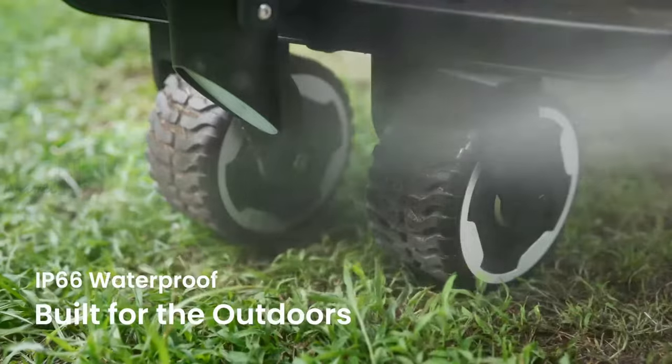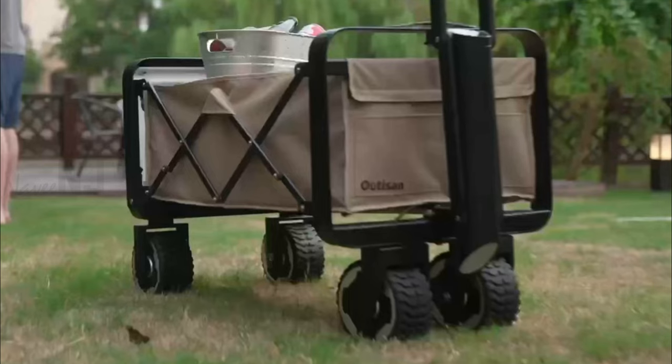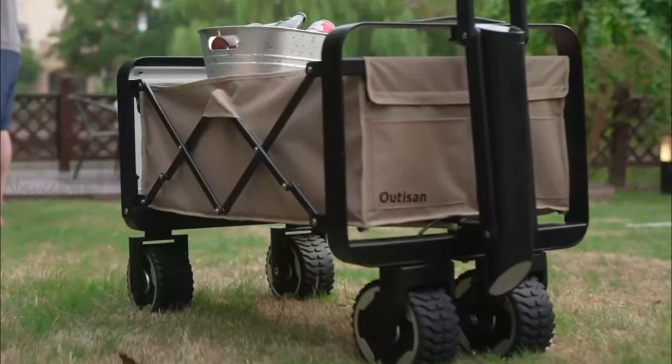Autizen eWagon is waterproof, and if things get a little messy, you can clean the entire unit with a water hose. It also has a removable interior fabric that can be machine washed.